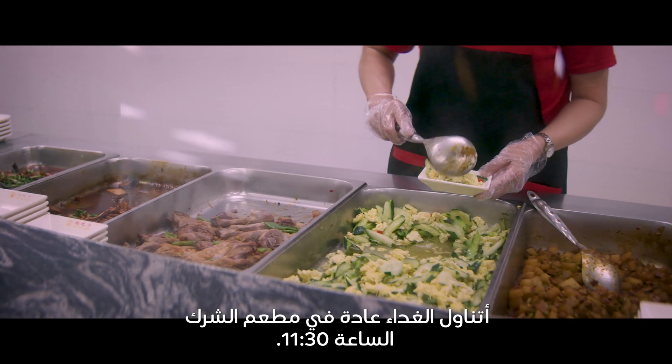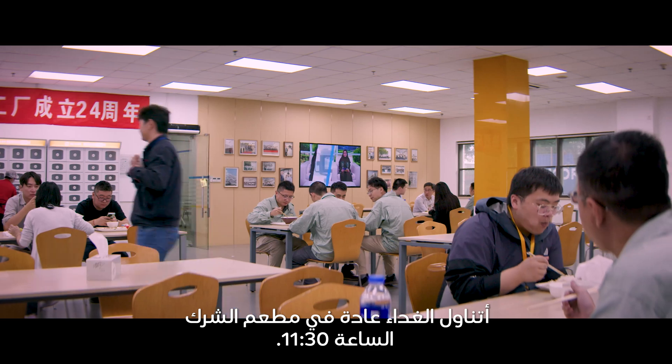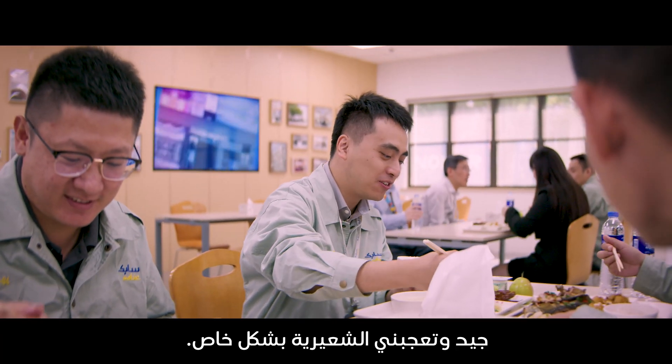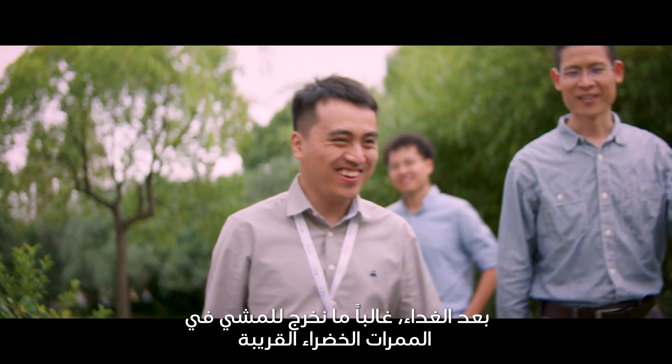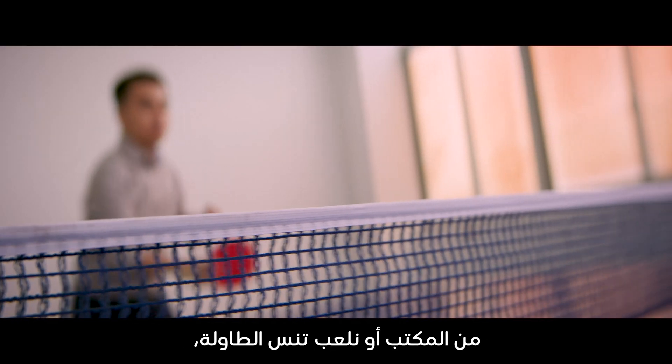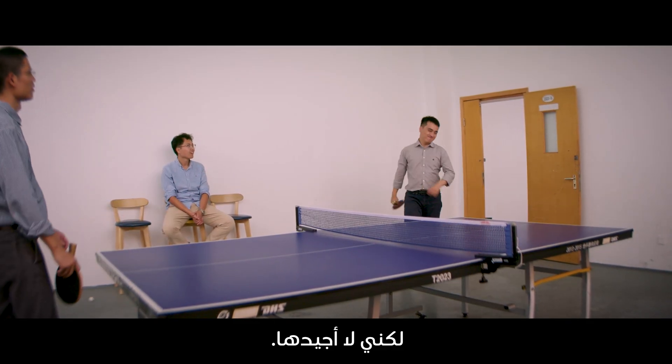I normally have lunch in our canteen around 11:30. The food is good — I especially like the noodles. After lunch, we often take a walk through the greenland near the office, or play table tennis, but I'm not very good at it.